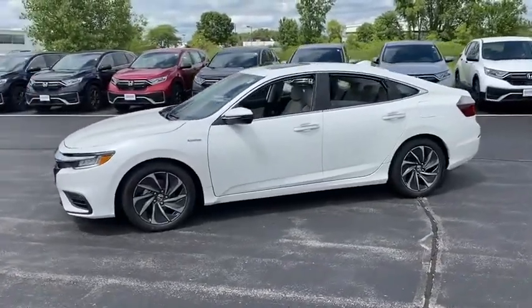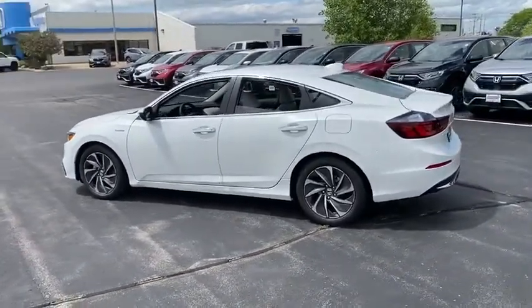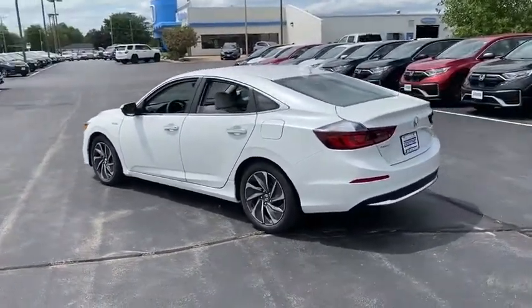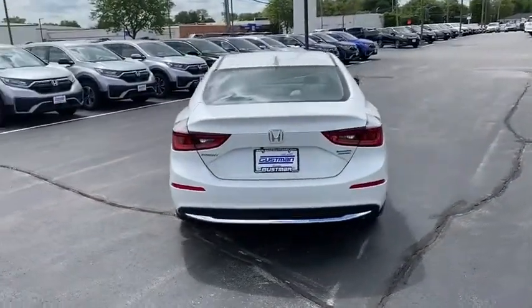Here are some of this vehicle's great options: tire pressure monitor, heated mirrors, aluminum wheels, remote engine start, brake assist, traction control, stability control, daytime running lights, engine immobilizer.